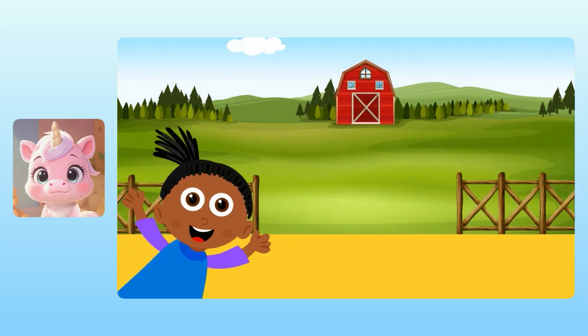Our next story problems take place on a farm, but we're gonna do something different this time. I want to see if you can do addition problems without the pictures. You might have to use your imagination. Yuna, can you use your imagination today? I can do it. I have a big imagination. Let's give it a try, and if you get stuck, I can help you out.